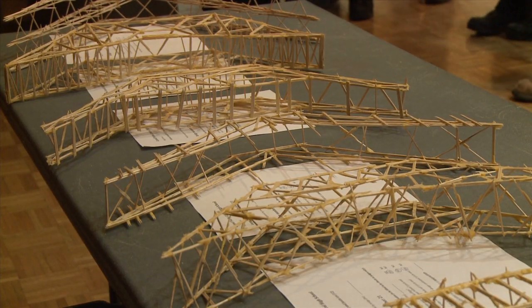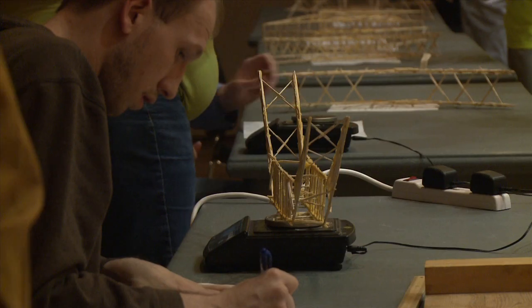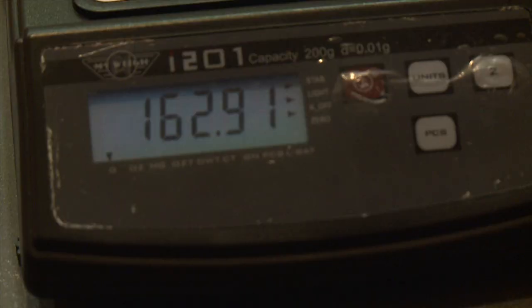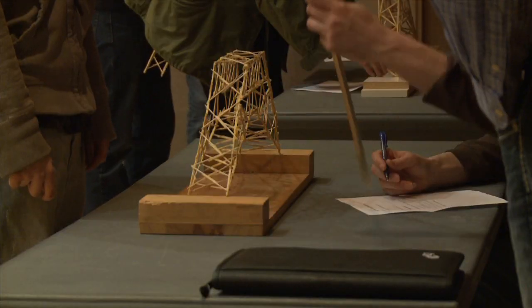35 students were there and there were about 40 bridges. What they're allowed to use is ordinary round wooden toothpicks put together with wood glue, and the entire bridge can't weigh more than 2 tenths of a pound, has to be at least 56 centimeters across, and no more than about 30 centimeters high.